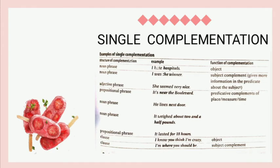Next is single complementation, meaning that the verb requires one complementation. There are several common types as shown in the table. The first example is 'I had hospitals.' The structure of complementation is noun phrase and the function of complementation is as an object.